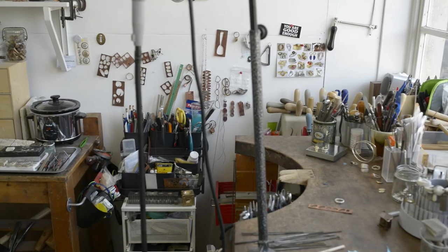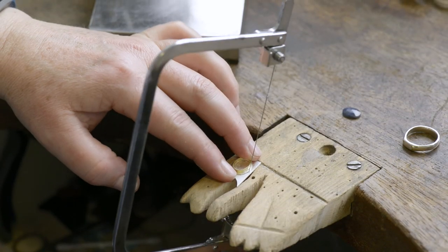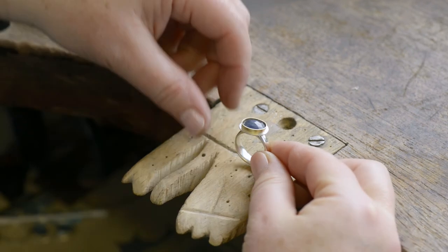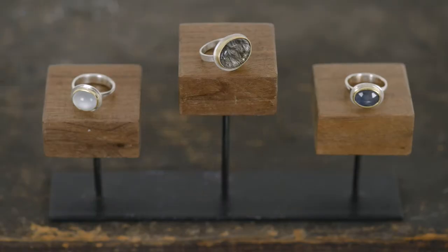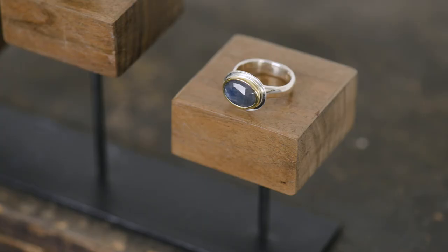When I make a piece I don't always know who it's being made for, but when I see a person put that piece on and they look into the gemstone and they feel the shape of the ring and they put it onto their hand, I often know immediately that that piece has been made for them.